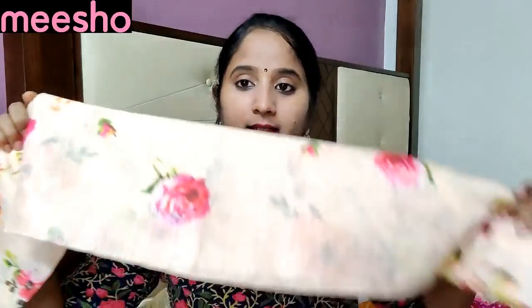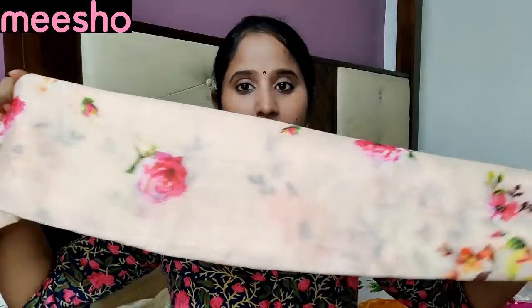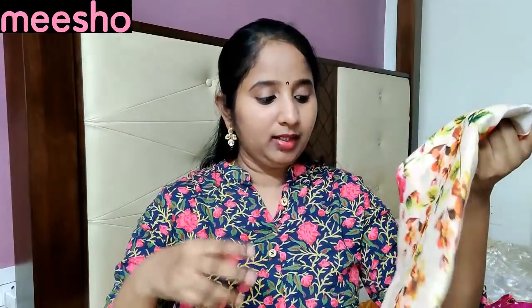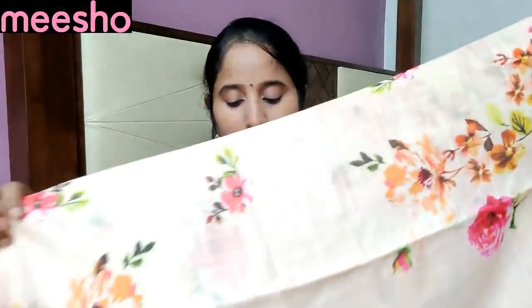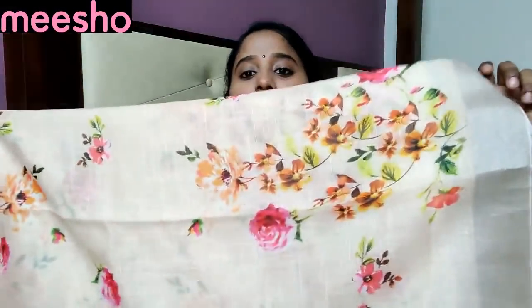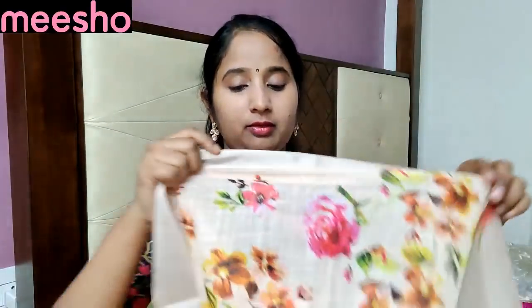The next one is linen material. In linen material it is a little stiff and decent. It is set in a dark color with a floral print. It is a reasonable price — a complete floral print in linen material, a little thick.